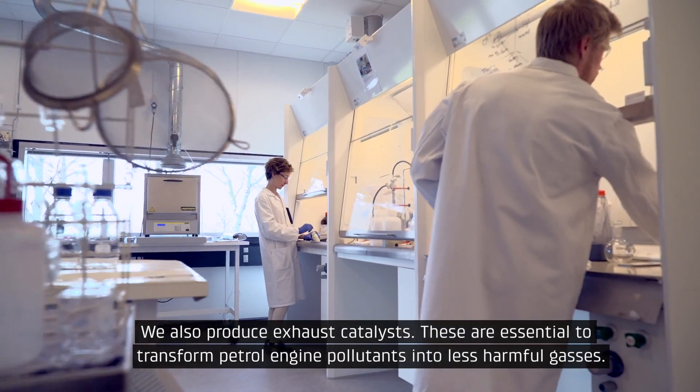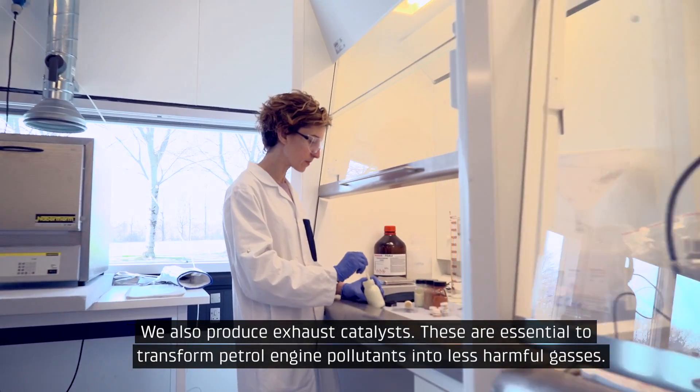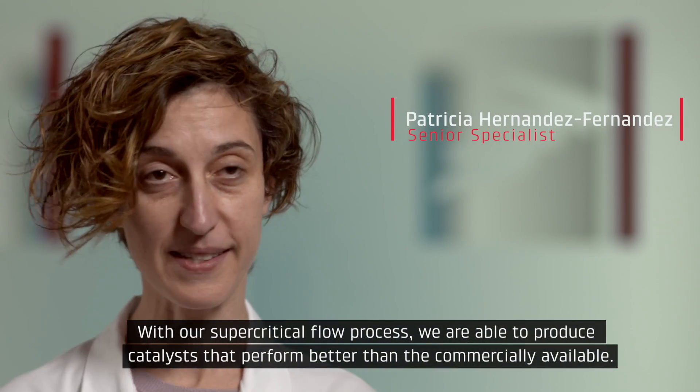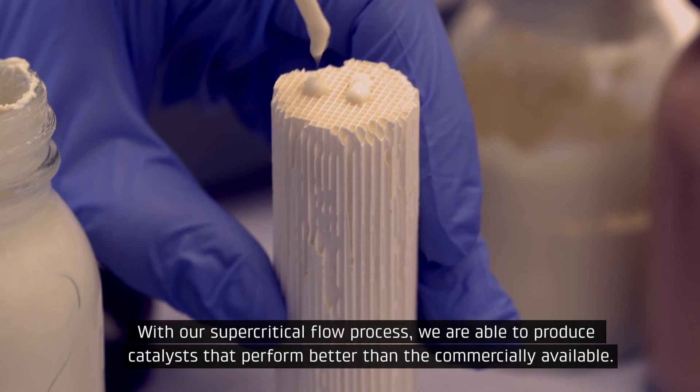We also produce exhaust catalysts. These are essential to transform petro engine pollutants into less harmful gases. With our supercritical flow process, we are able to produce catalysts that perform better than the commercially available.